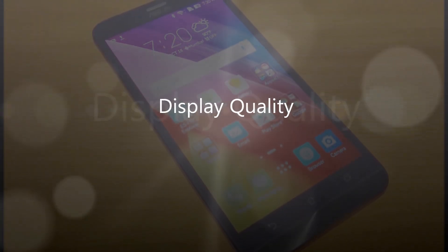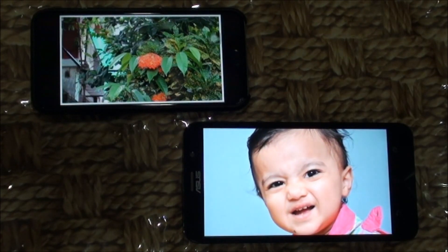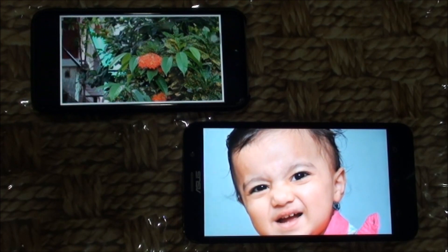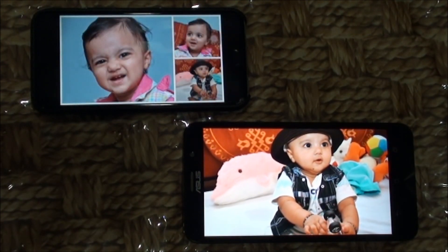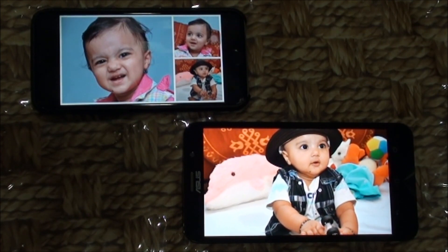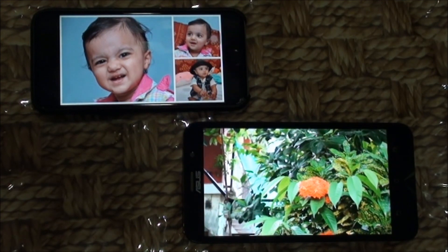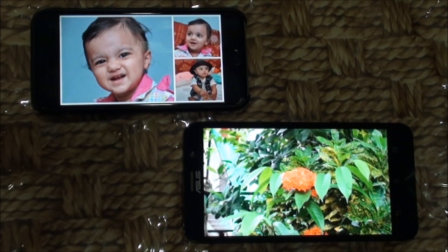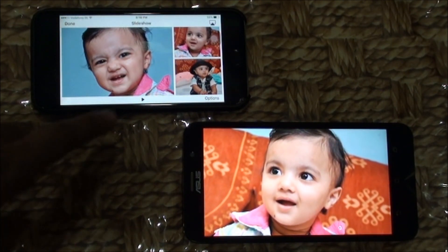Following is the display quality of Asus Zenfone 2 Deluxe and iPhone 6. Asus Zenfone 2 Deluxe comes with a 5.5-inch full HD display and pixel density of 401 ppi. The display is bright and text and images appear crisp. Thanks to the IPS panel, you get good viewing angles, and text and sunlight readability are both good. The screen of iPhone 6 is definitely an upgrade — you can't increase the size, resolution, color reproduction, and power efficiency without calling it an improvement.